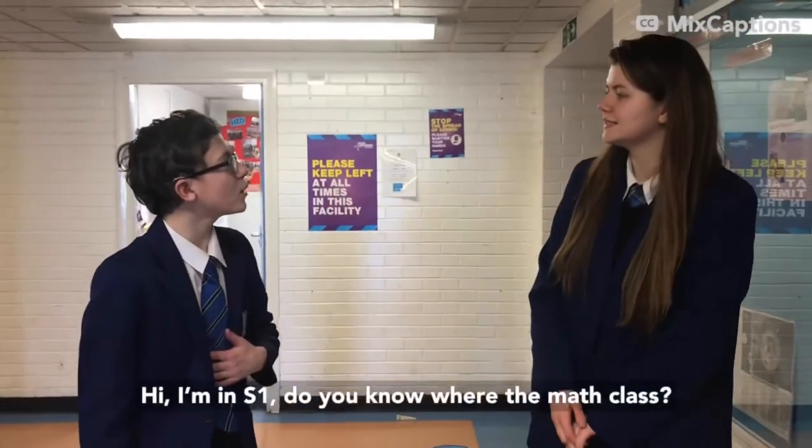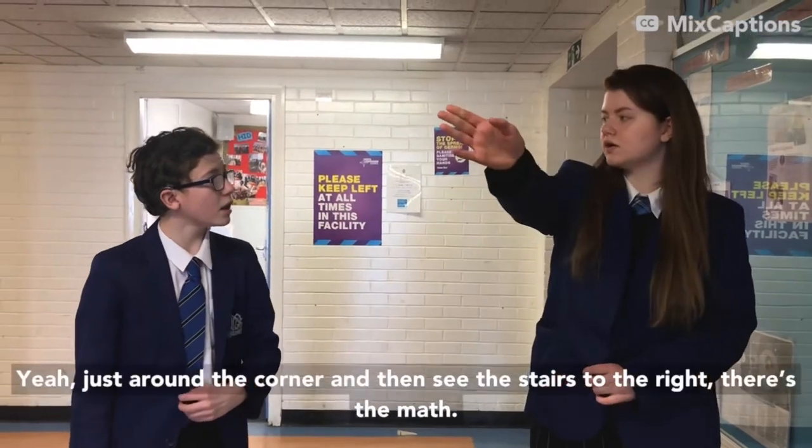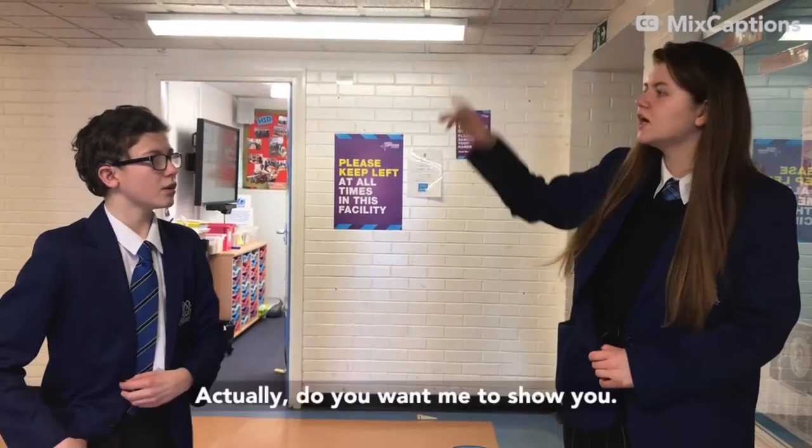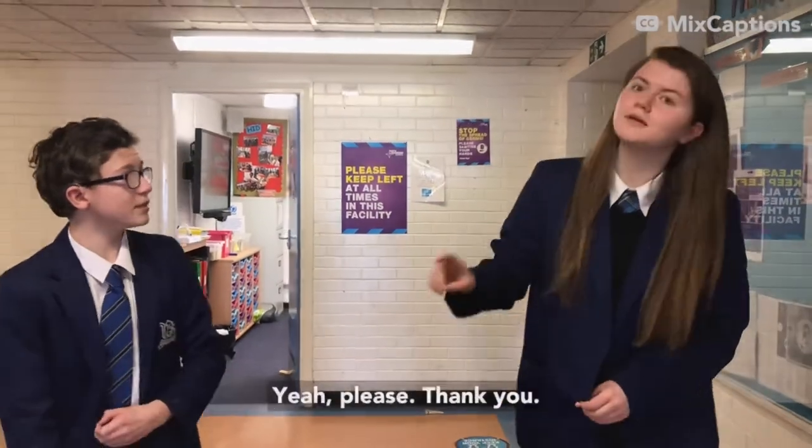Hi, I'm an S1. Do you know where the music class is? The music class? Yeah. Yeah, just round the corner and then up to the right, there's the music room. Actually, let me show you. Yes, please. Thank you.